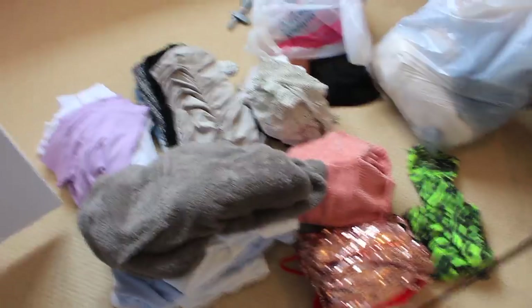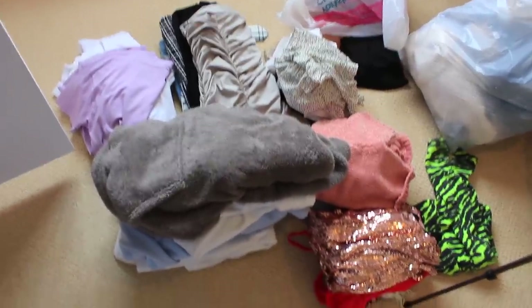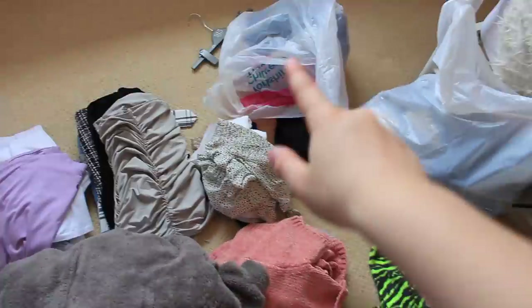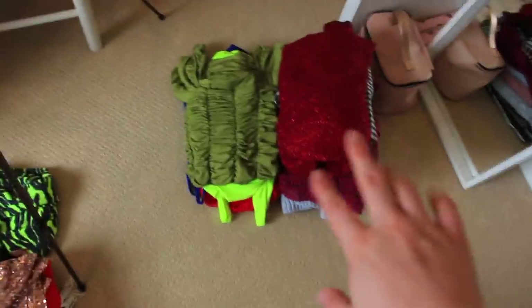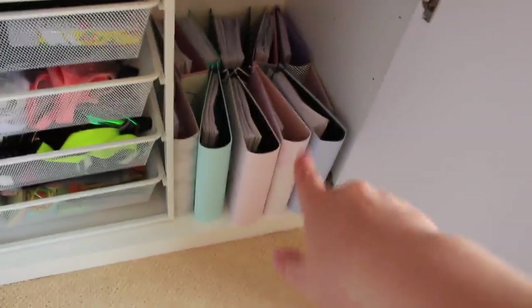My school has said they're probably going to change the term dates so we'll probably have a couple of weeks of Year 11, so I'm keeping them just in case. I've now got lots of different piles on my floor - jumpers, skirts, tops, the charity bag, the Depop bag, and all of my dresses. I'm now going to sort through these drawers.